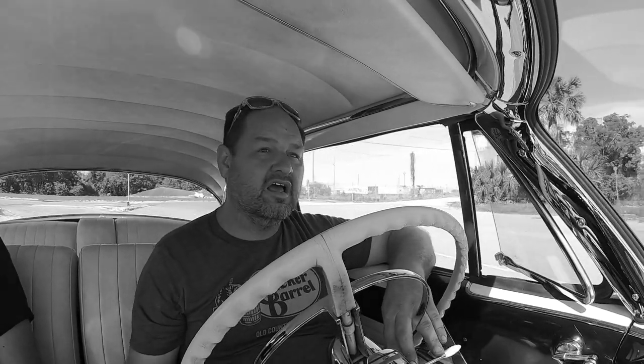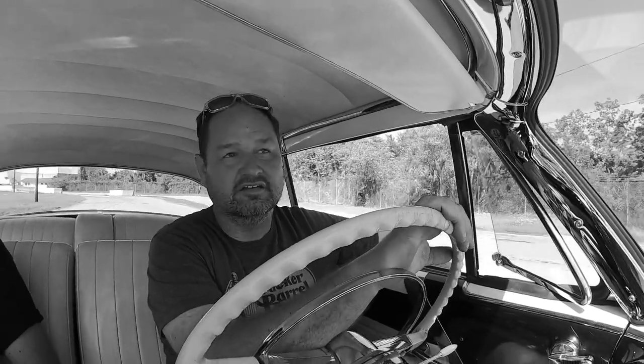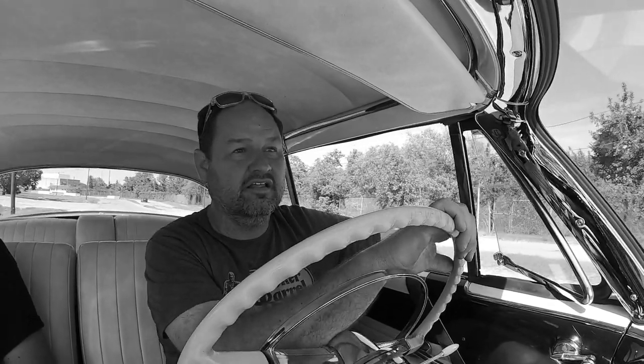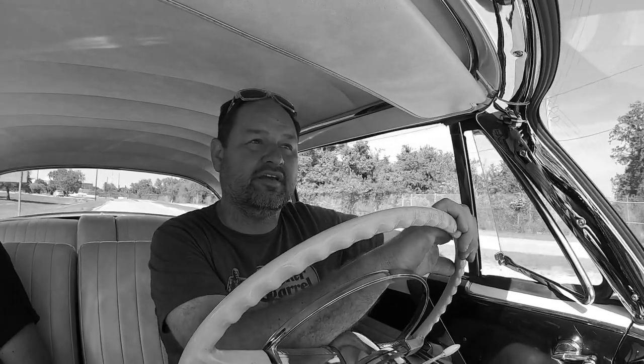It's not like I grew up driving these. Suspension test! It's bumpy in here — does that not feel good? Yeah, it goes right over them. It must be those big tires. This thing feels good on the bumps.